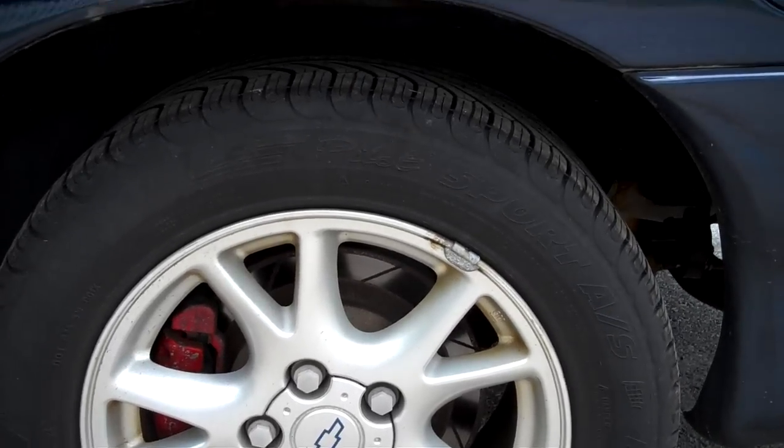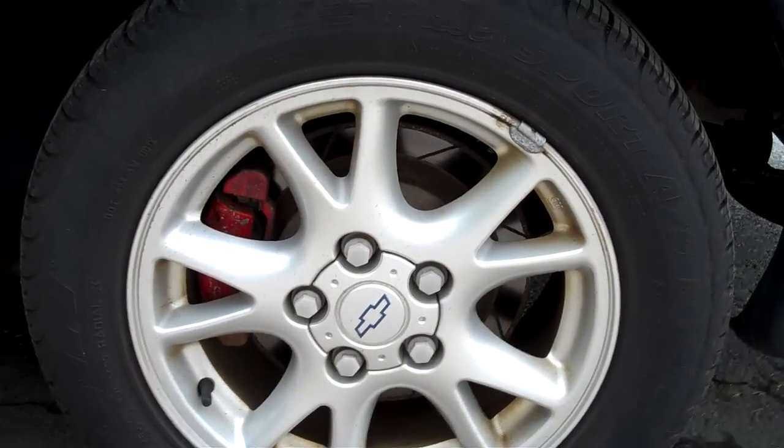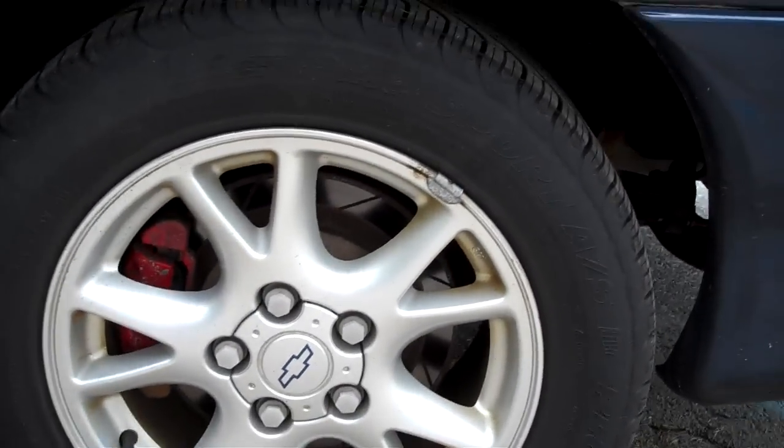I want to get them in 18s in chrome, and then thin the tire a little bit, because aftermarket rims with the tire that thick is going to look pretty silly.